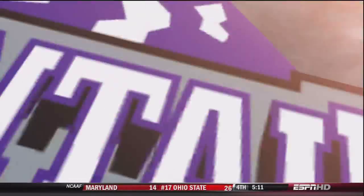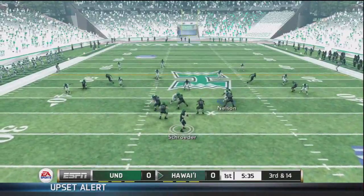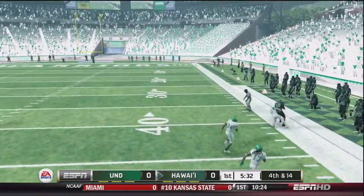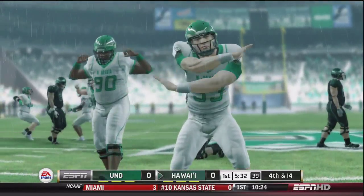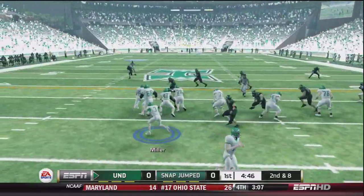Our offense didn't get off to a great start, but our defense, not too bad. Third and 14 now, we've got to hold them. They're looking long and he does make the catch, but it's out of bounds — he did not get a foot in, so they would punt it away. Our defense holds surprisingly well on that first drive.